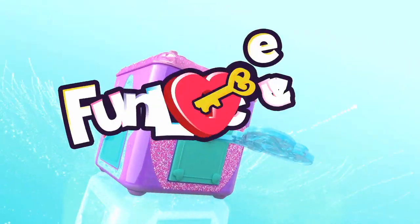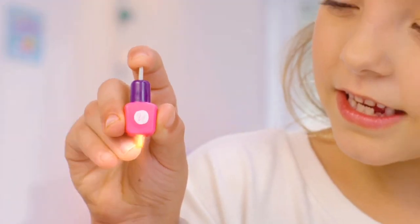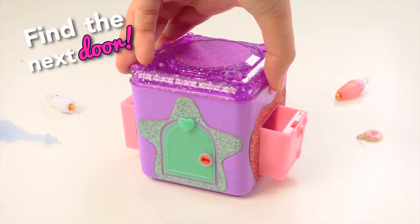Fun, fun lockets! Unlock the first door, what could it be? Super cute charms! With the hidden key, watch the key unlock. Find the next door, somewhere on the box.